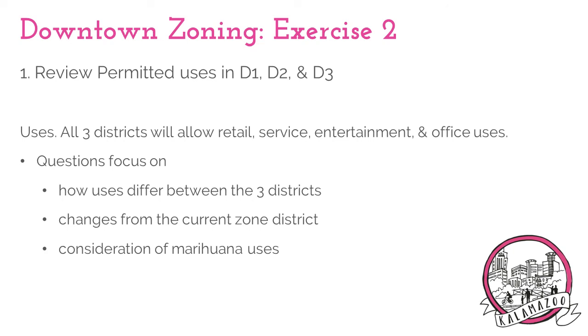The survey questions will focus on how these uses are treated between the three different districts, any changes from the current zoning code, and consideration of adding marijuana uses in downtown.